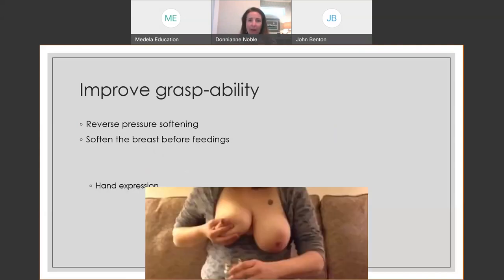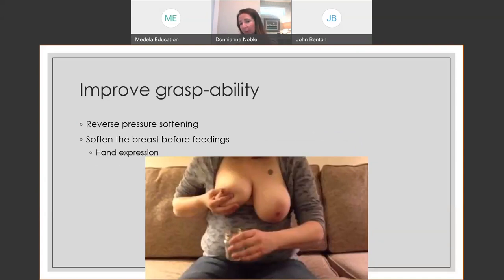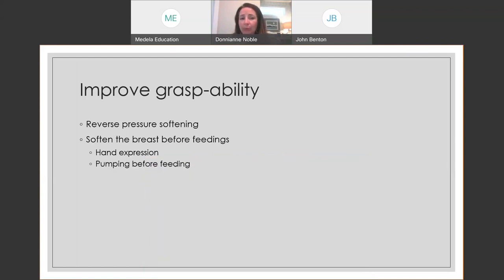Softening the breast before feedings can also help. My favorite way is hand expression — one of the best hands-on skills moms can learn. If a mom knows how to get milk out of her breast, her confidence goes up. What if the power goes out and the pump stops? What if she forgets her pump at work? Hand expression is a great skill. This is a perfect time to teach it because her breasts are fuller, baby is struggling to sustain a deep latch, and teaching it now gives her confidence for later.